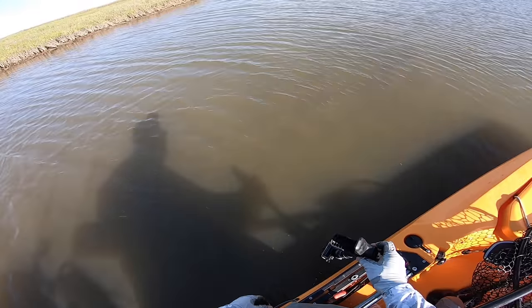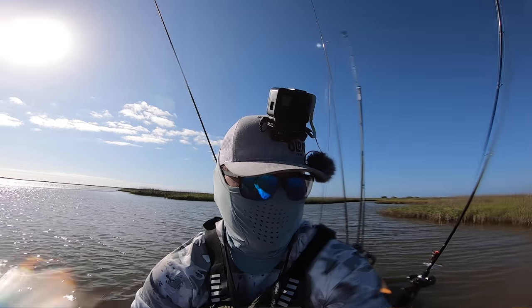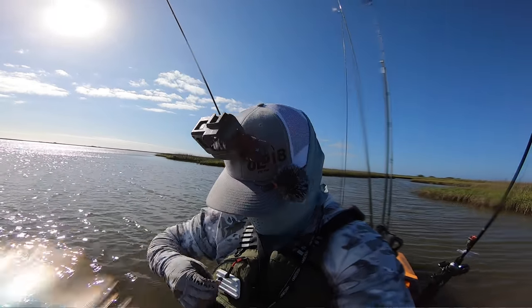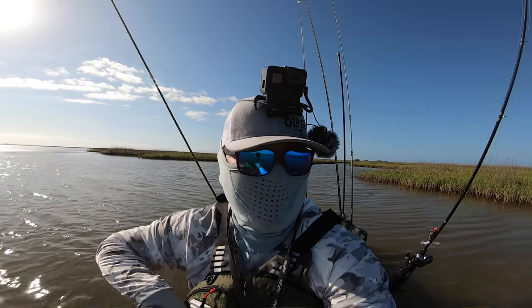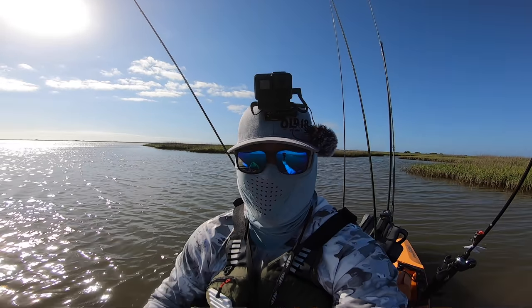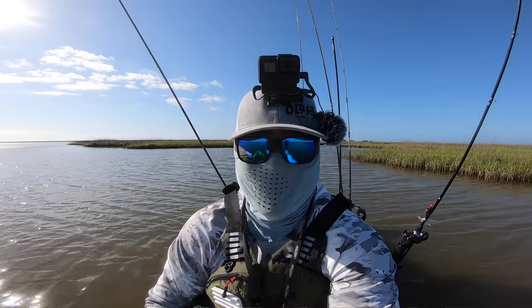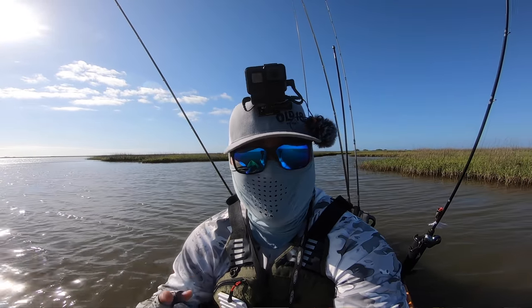There he goes — beautiful fish. That right there folks is how you sight cast a nice big red. You just gotta look — when the water is so murky like that you just gotta look for sight and sound. I saw him coming right at me, threw at him a couple of times and he finally smoked that Bugs. Really happy — we got one fish, let's see if we can get two more.